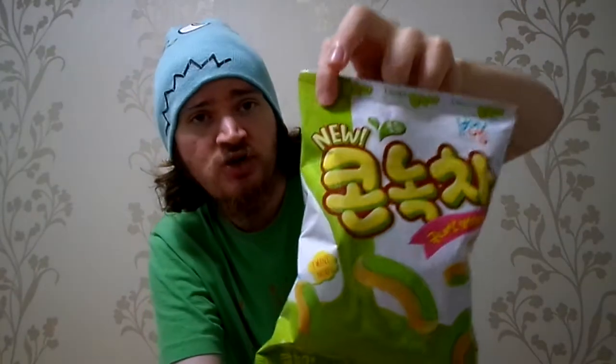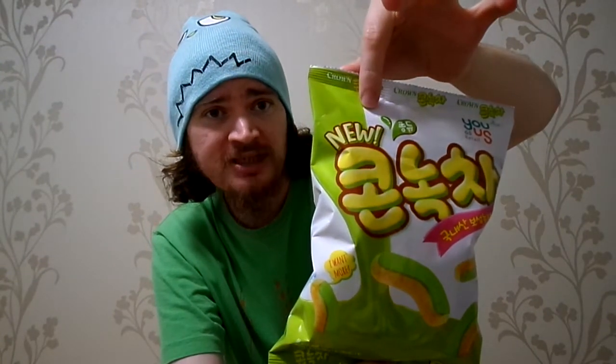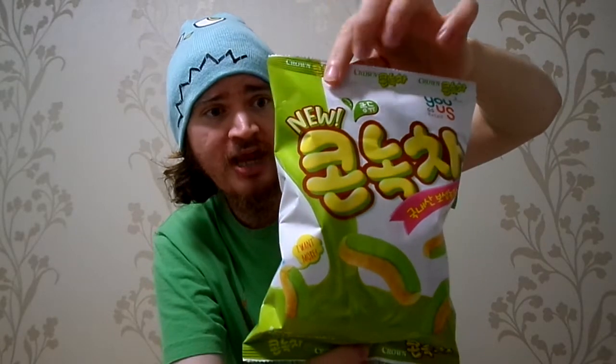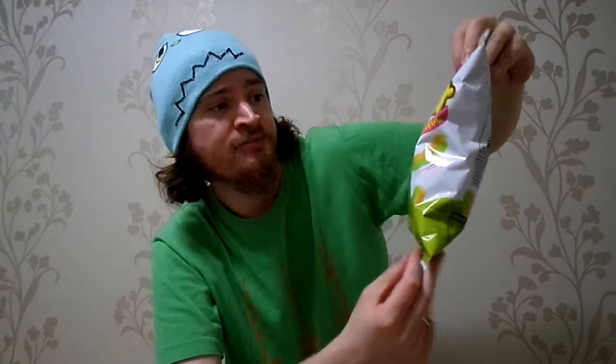Because it's new. So this maybe came out 2-3 weeks ago. All these snacks just 2-3 weeks old. Kornakja Green Tea Corn Snack.